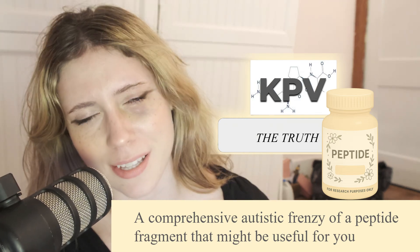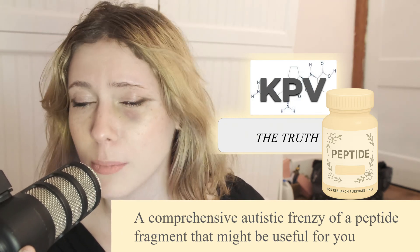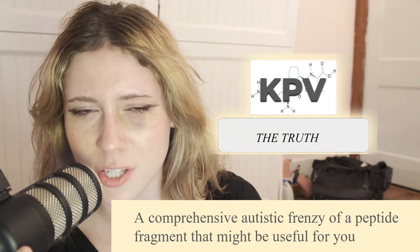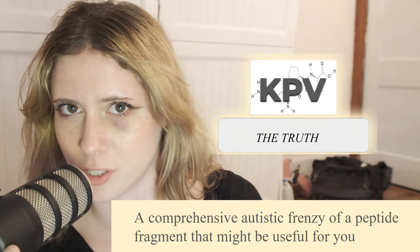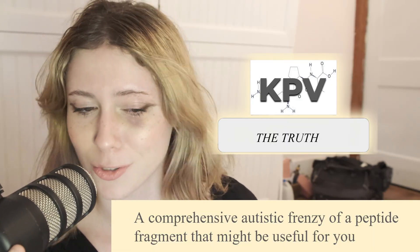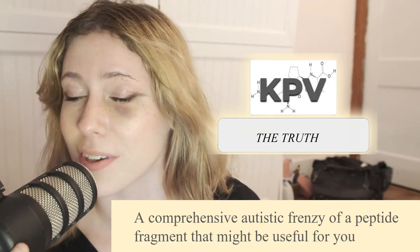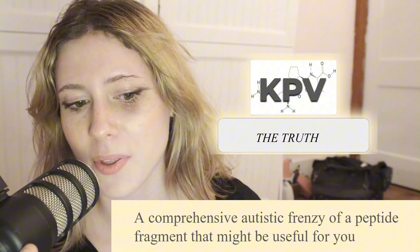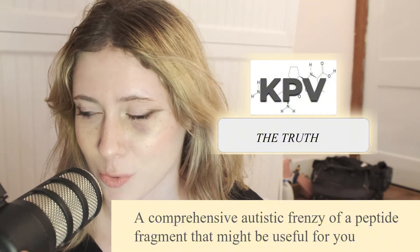Hello my friends and foes. My name is Lily and today I'm going to be talking about KPV and I'm going to be giving you the truth. I have sifted through the evidence and I think that there's a lot of misunderstandings about the utility that KPV actually has. This is my comprehensive autistic frenzy of a peptide fragment that might be useful for you.